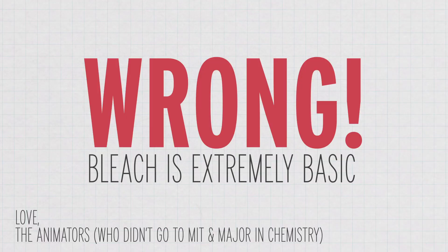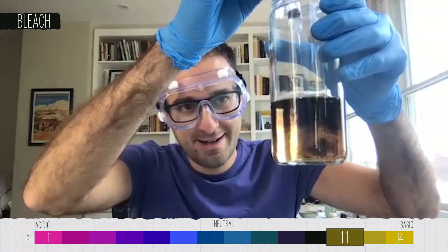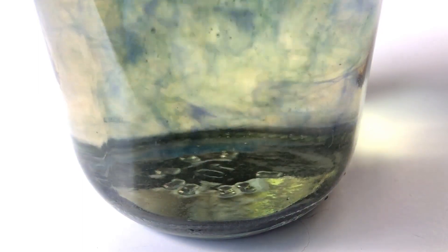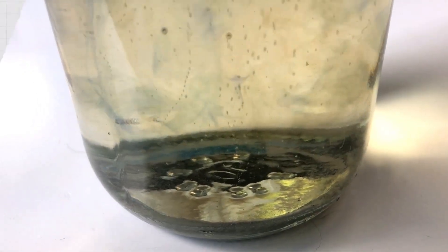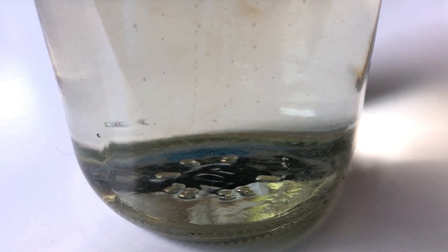Now what if we add bleach? Is bleach acidic? I think bleach is slightly acidic — I'm going to predict it turns clear. Oh wow, look at the bottom — that's crazy! We were wrong: bleach is not acidic, it's actually really really basic. See how it turns slightly yellow before turning clear? The anthocyanins respond to the basic pH, but then the bleach reacts further with the anthocyanins, completely destroying them, and the tea becomes colorless. Let's remember: bleach makes this very undrinkable — don't drink bleach.